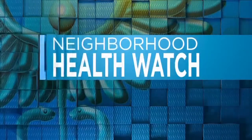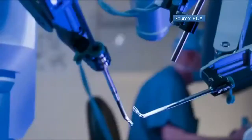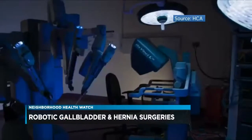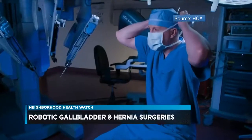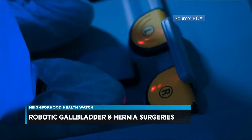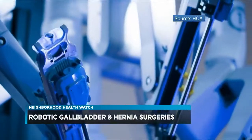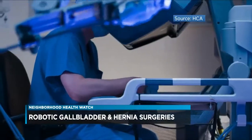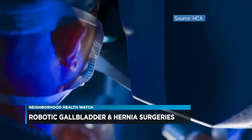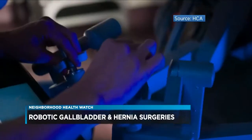Neighborhood Health Watch is sponsored by the doctors of HCA Virginia Health System. If you need your gallbladder removed or hernia surgery, today we are talking about how robotic surgery can help. Gallbladder removal, known as cholecystectomy, is one of the most common surgeries and can be performed through a large incision or with a minimally invasive technique. Hernia surgery used to be painful and often resulted in a slow, difficult recovery, but robotic-assisted surgery makes healing much quicker.